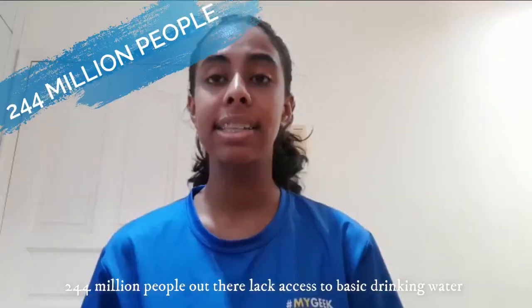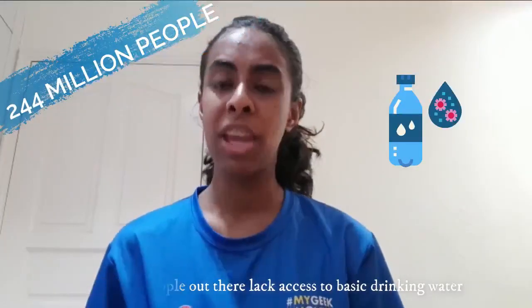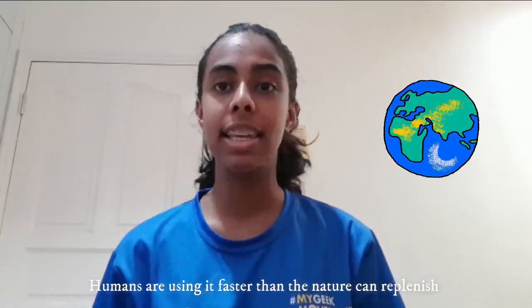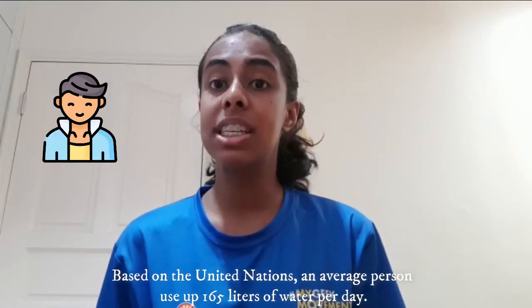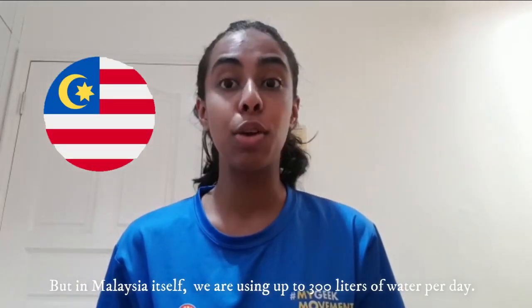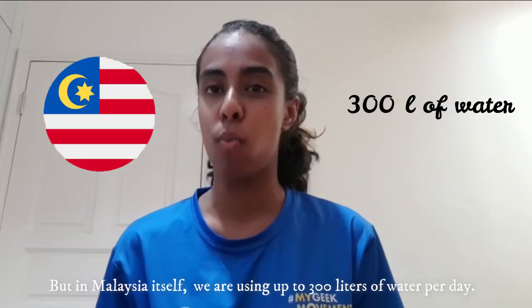244 million people out there lack access to basic drinking water, and only 3% of the world's water is fresh and drinkable, and we humans are using it faster than nature can replenish. Based on the United Nations, an average person should use up to only 165 litres of water per day, but in Malaysia itself you're using up to 300 litres of water.